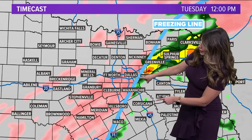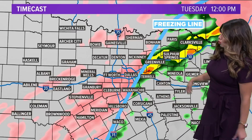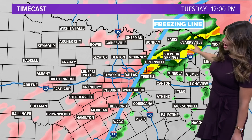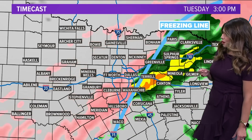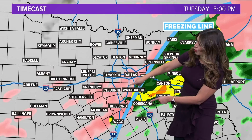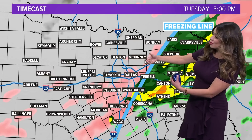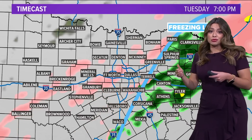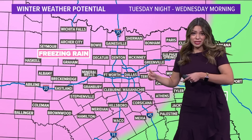We're going to see a very fine line where it transitions from freezing rain to cold rain, happening around noon on Tuesday. Areas like Greenville and Kaufman County to the north and east will see some cold rain. But the transition to freezing rain really stays across Dallas-Fort Worth for a good portion of the day Tuesday, Tuesday night, and into Wednesday.